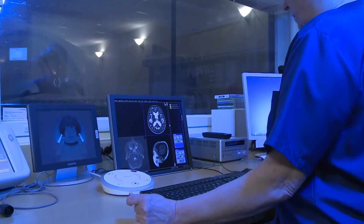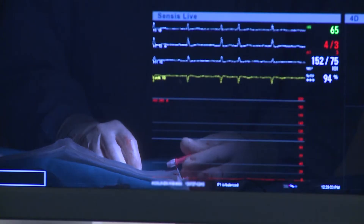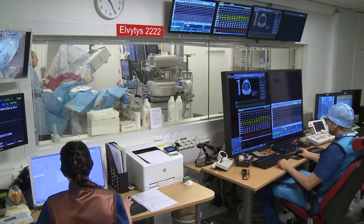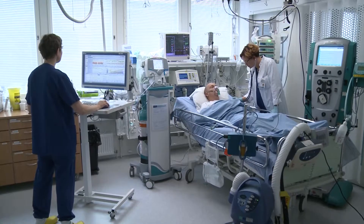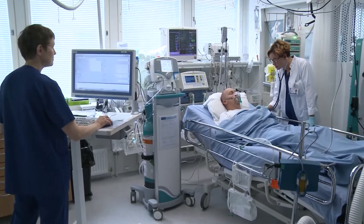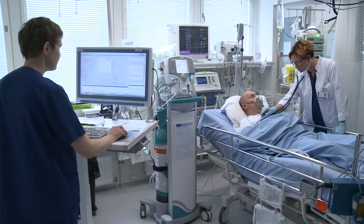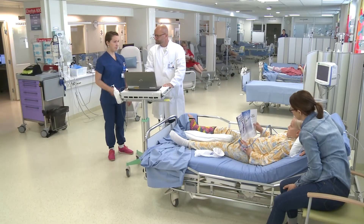Oulu University Hospital excels in tertiary care and delivers effective and efficient world-class treatment for myocardial infarctions. The hospital has also pioneered in blood-brain barrier disruption for primary brain lymphoma and treatment of abdominal cancer with hypothermic intraperitoneal chemotherapy treatment — HIPEC — in Finland.